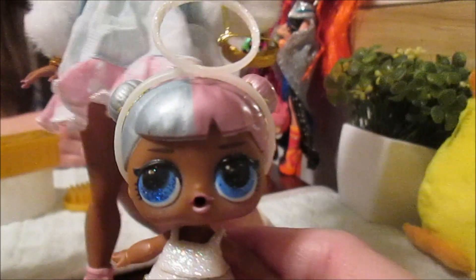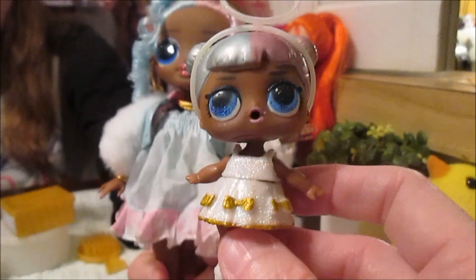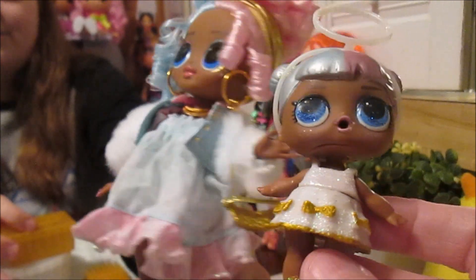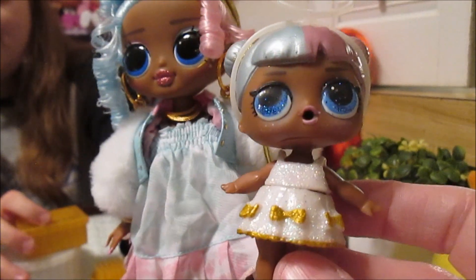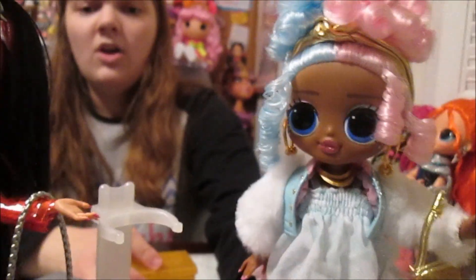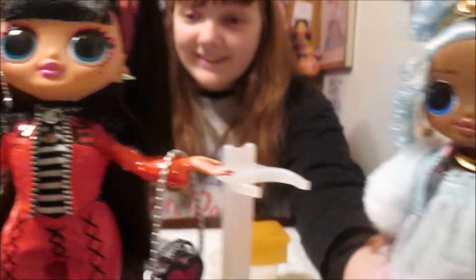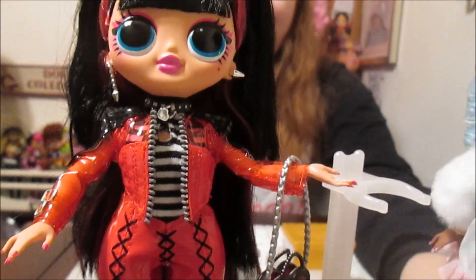She looks so perfect. Our favorites of Sugar and Spice are actually the glitter versions, so we brought the glitter versions out because they just look great together - so shimmery. Beautiful. We love them. I cannot choose a favorite - they are both absolutely amazing, they're both perfect.